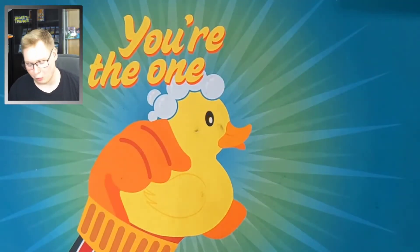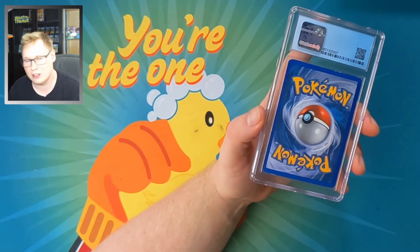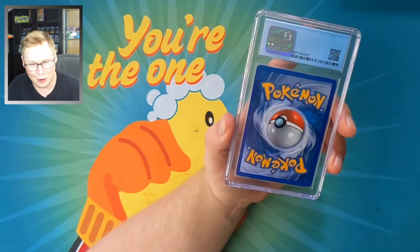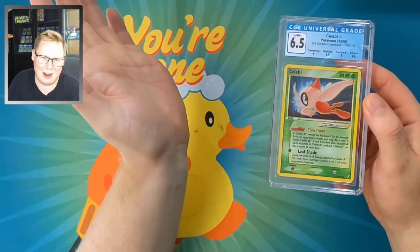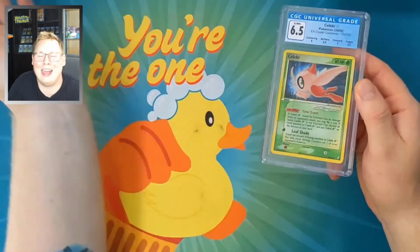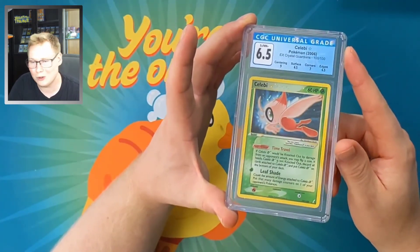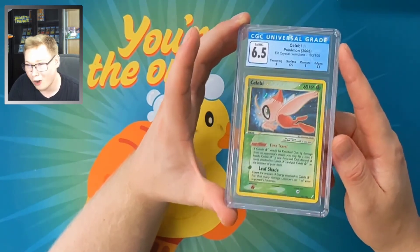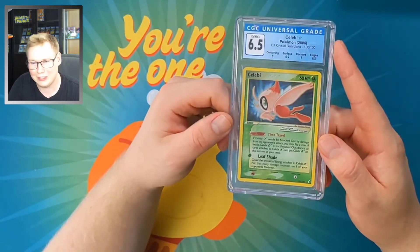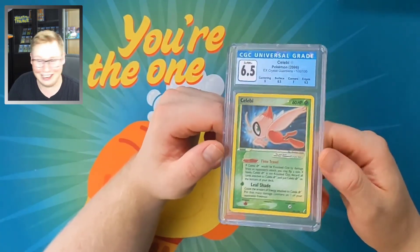Now the moment of truth — what is my number one Pokemon item? I did a mail day episode when I received this card, and the last time anyone saw it on my channel it was raw. Now it's graded. Celebi Gold Star, 6.5. Yeah, it's not the best grade, but it's a Gold Star Celebi. This thing is from 2006, so to get a 6.5 on an old card like that I really can't complain. My beautiful, beautiful Celebi — I love it to death.